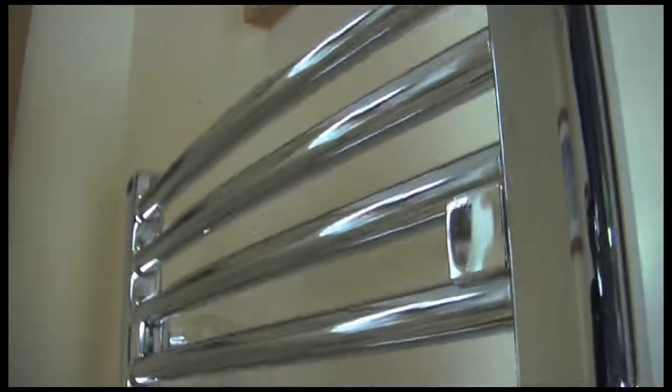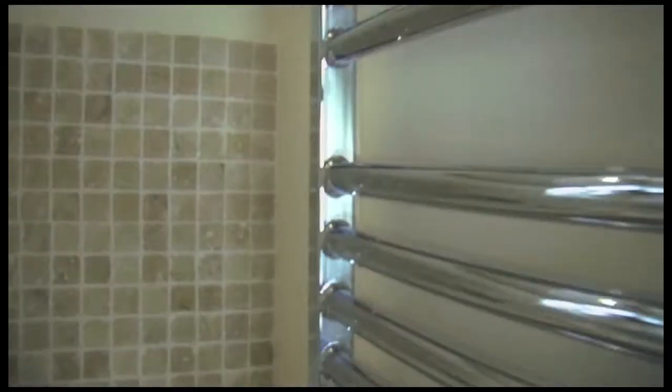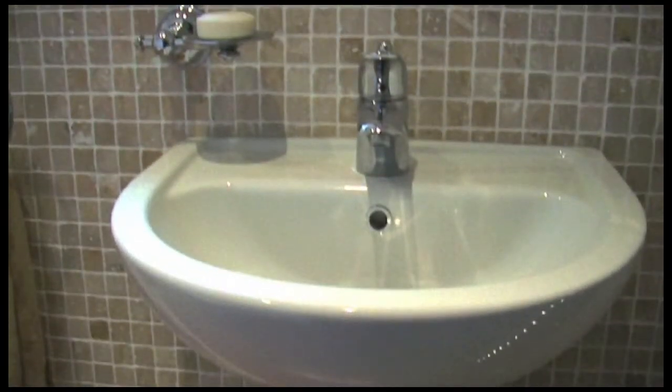In the downstairs cloakroom the director has chosen Vitra bathroomware, a complement to any modern bathroom. Vitra, a leading brand, is noted for its quality, durability and great price.